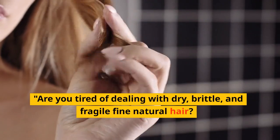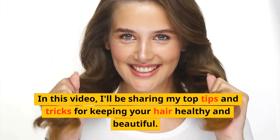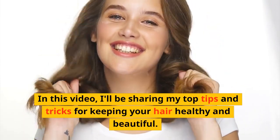Are you tired of dealing with dry, brittle, and fragile fine natural hair? In this video, I'll be sharing my top tips and tricks for keeping your hair healthy and beautiful.